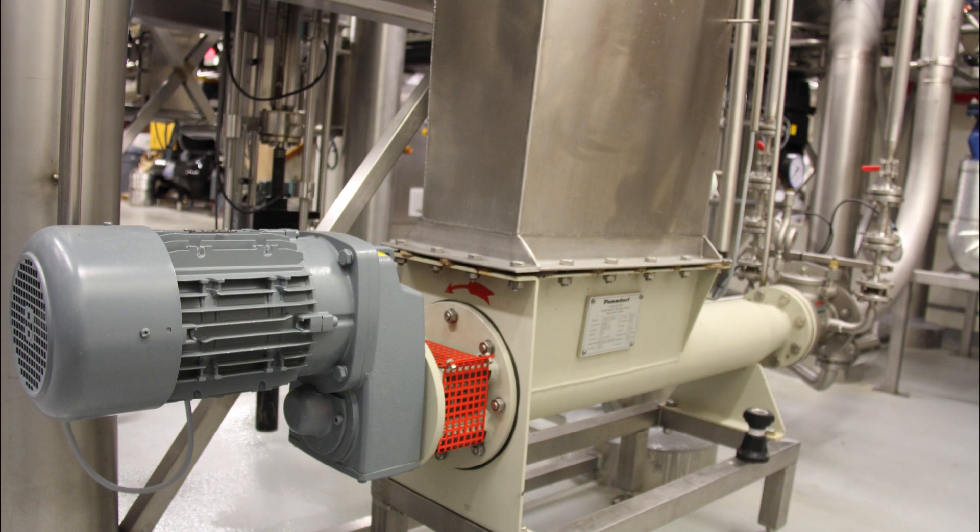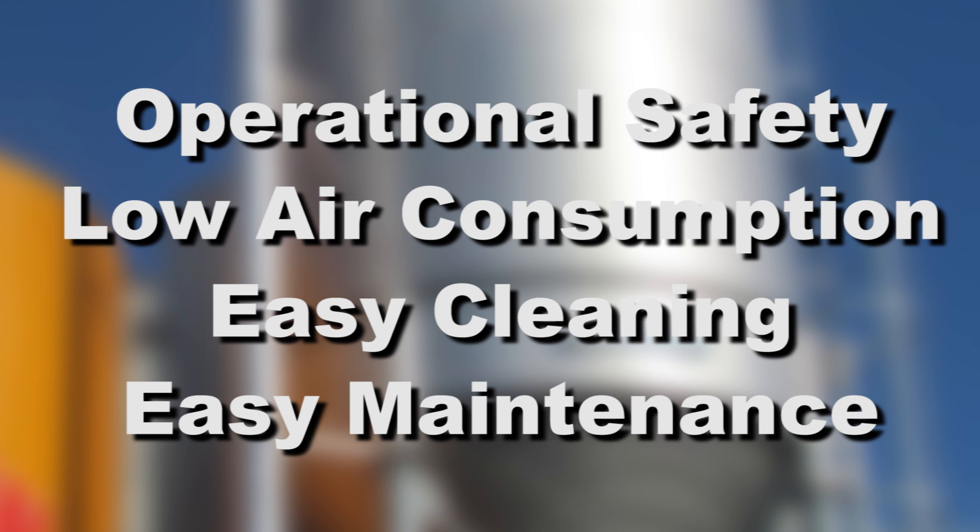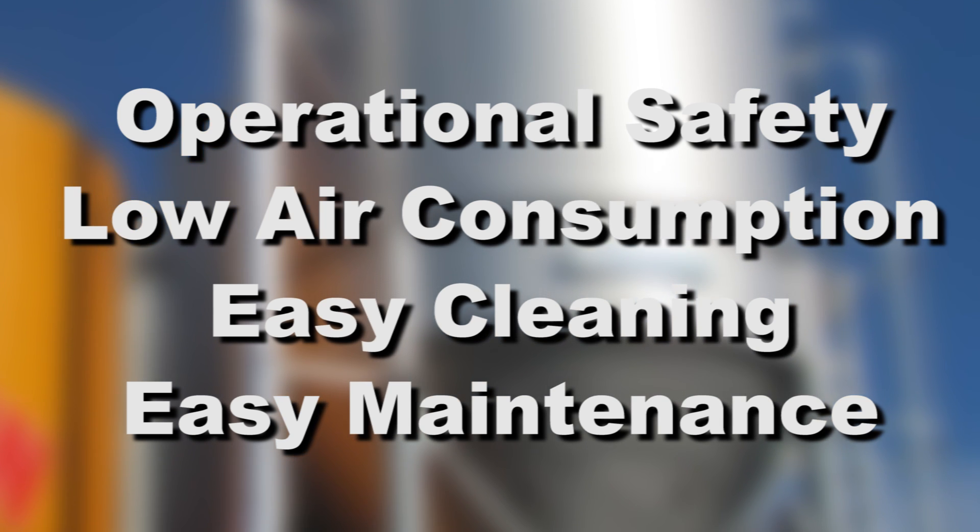These new generation of Pondorf spent grain conveyors are designed for the modern brewery. These systems meet today's demands for operational safety, low air consumption, easy cleaning, and maintenance.